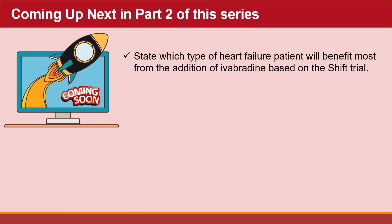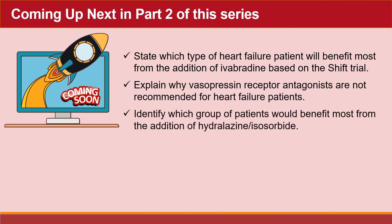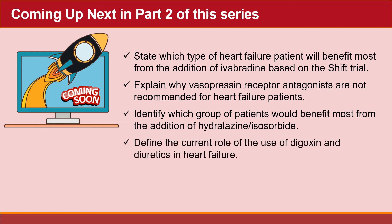Coming up next in Part 2 of this series, we'll state which type of heart failure patient will benefit most from the addition of ivabradine based on the SHIFT trial. We'll explain why vasopressin receptor antagonists are not recommended for heart failure patients. We'll identify which group of patients would benefit most from hydralazine and isosorbide. And we'll define the current role of digoxin and diuretics in heart failure.